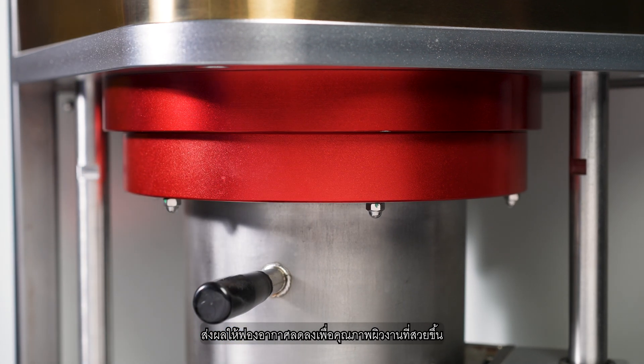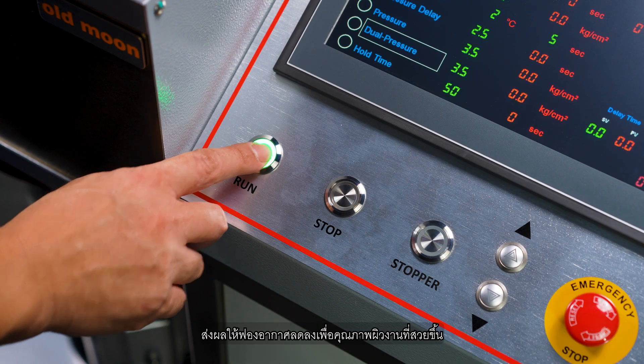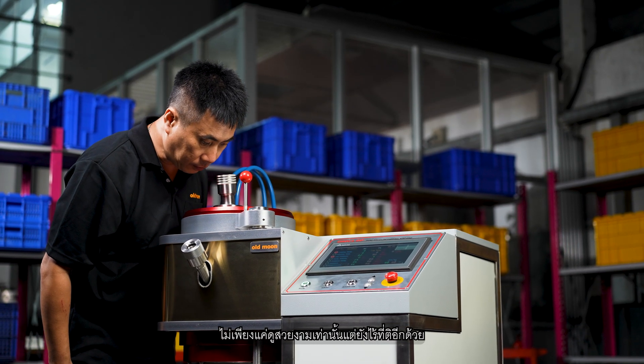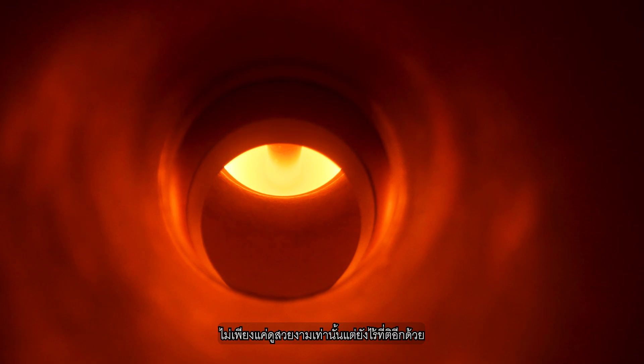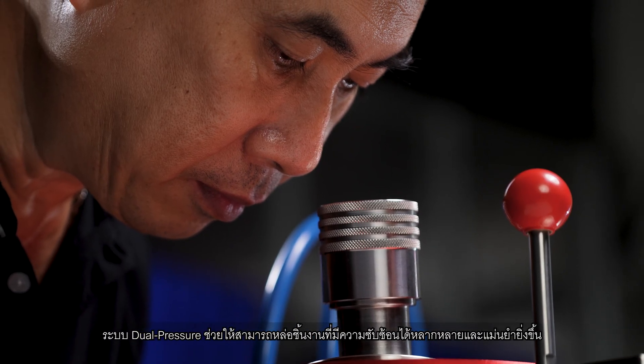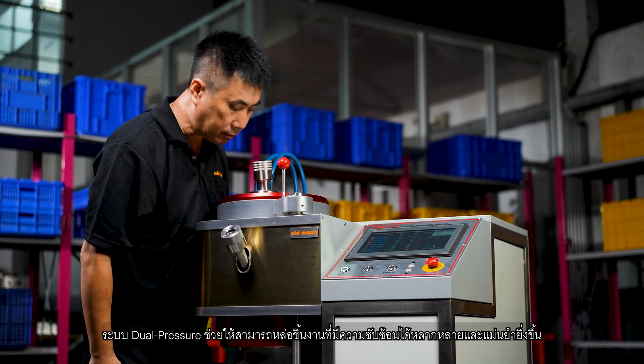Resulting in reduced porosity for exceptional surface quality. Virtually flawless castings not only look stunning, but they also provide a superior foundation for flawless electroplating. The dual pressure system enables the casting of a wider variety of complex designs with greater precision.